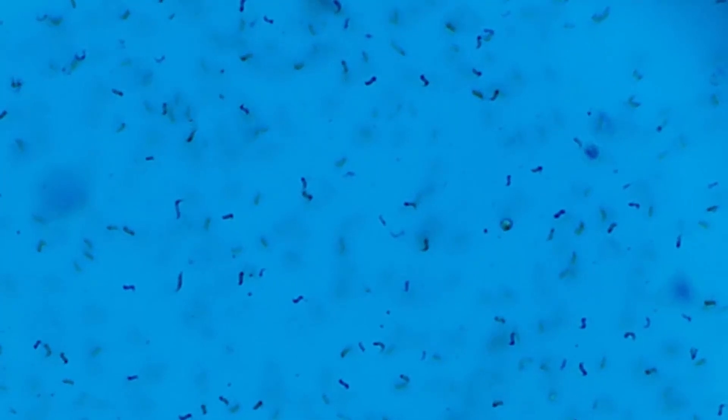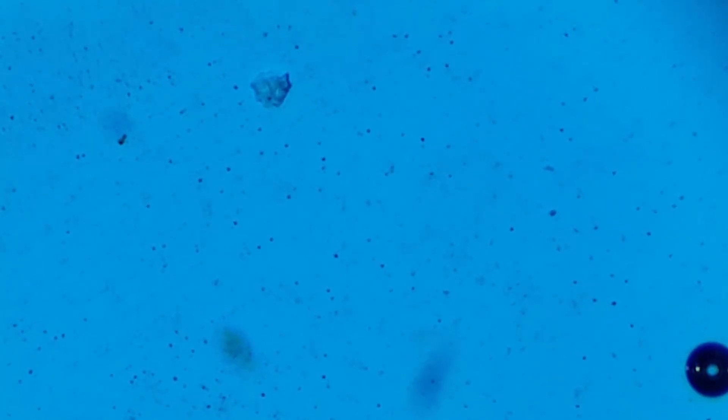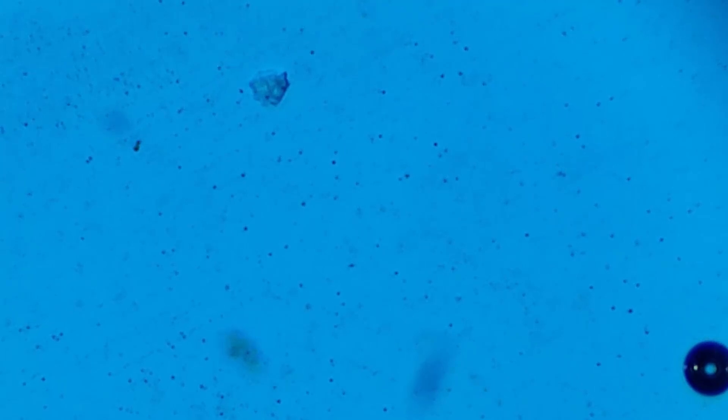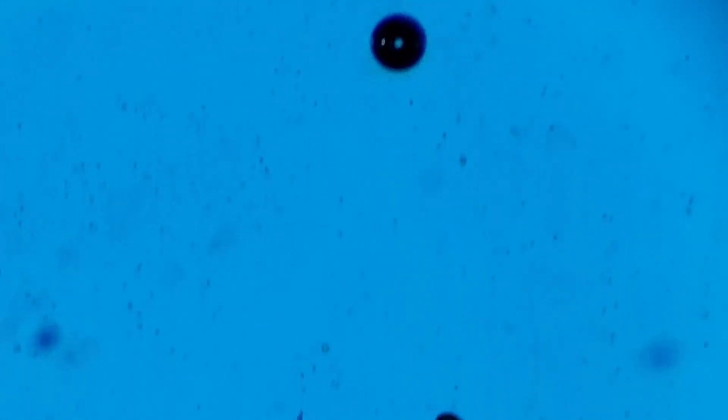Then I went and did the left-hand tank - this is still the same magnification. Initially I thought maybe it wasn't as good, but once things settled in there's plenty of things zooming around in here. This is ideal for what I want for feeding the fry. This is going to be probably the first week's worth of food - this infusoria tank at all times - and then I'm going to start adding vinegar eels, and then probably around the one-week mark I'll start putting in a small amount of microworms.